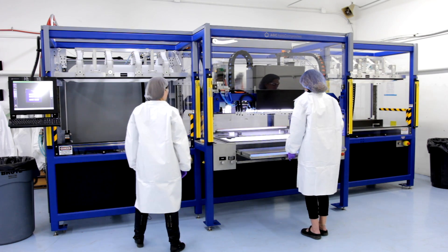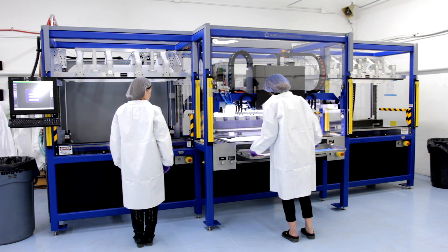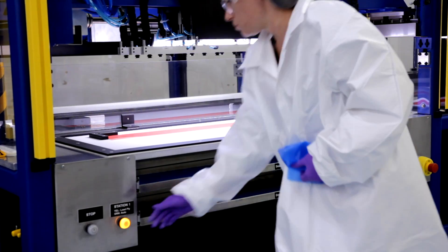AGC's automated layup machine, or ALM, is a one-of-a-kind custom solution we developed to reduce cost on certain types of composite parts. Any part with a constant cross-section and 90-degree features, such as angle brackets, cleats, and clips, can be laid up using our machine instead of by hand.